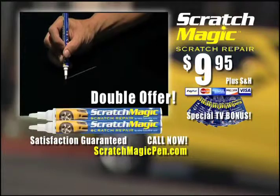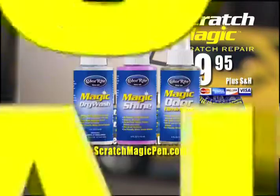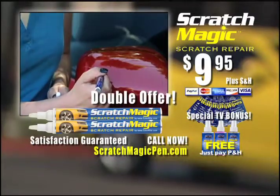You get two amazing Scratch Magic pens and six rain repellent wipes, all for just $9.95. But wait — act now and you get the mobile car care kit free. Just pay separate processing and handling. Pick up the phone and call the number on your screen now.